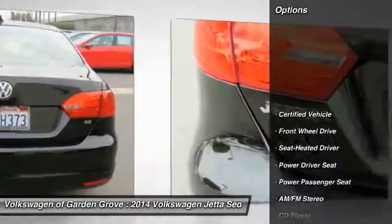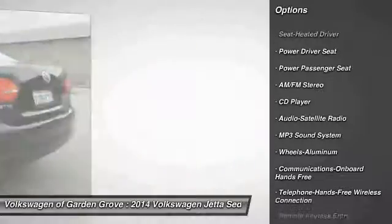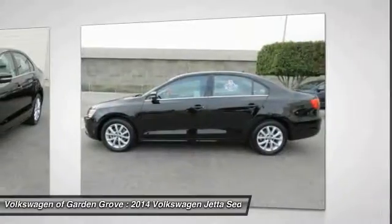Anti-lock braking system. Traction control. Power passenger seat. Air conditioning. Bluetooth wireless data link for hands-free phone. Power steering.